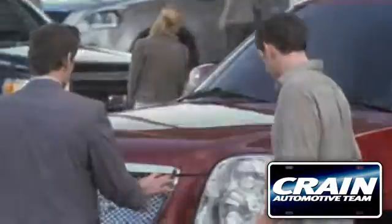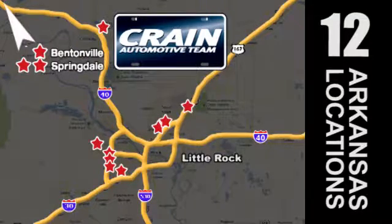Visit us anytime at craneteam.com. Go, go, crane team's got them — craneteam.com.